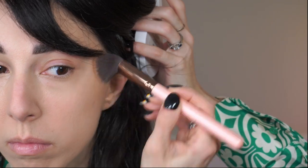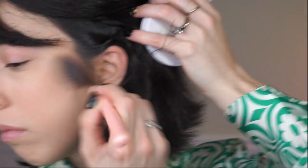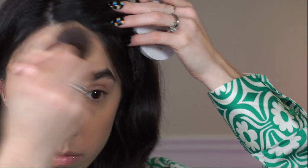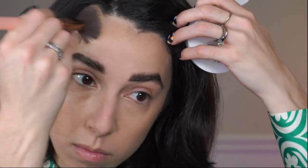This is the Makeup by Mario bronzer. I've been using this most days to give me just a little bit of that bronzed look around the edges of my face. I love how seamless it is. Watching this footage back, I'm thinking I could have done a slightly better job blending it out, but sometimes the lights are bright, it's hard to see what you're doing — you just give it your best shot.